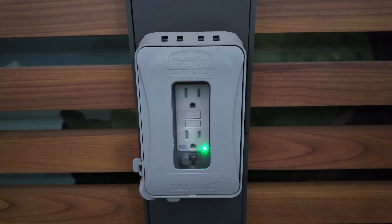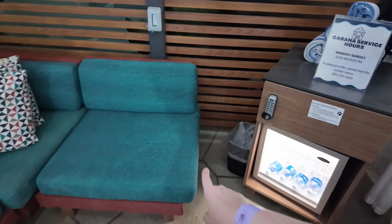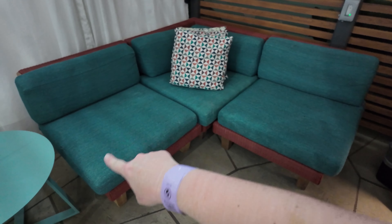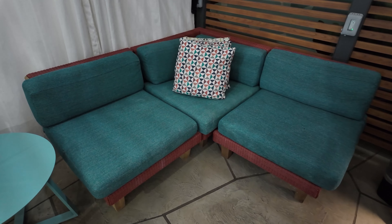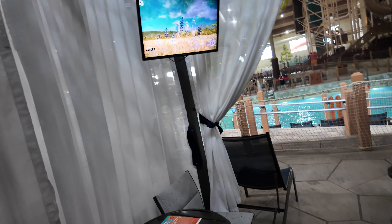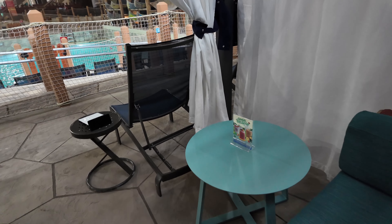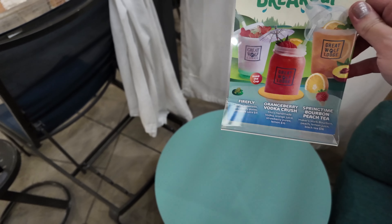There is an outlet here so you can charge your devices, as well as a nice little seating area so the kids can sit and watch their cartoons. And there's a little drink table here as well.